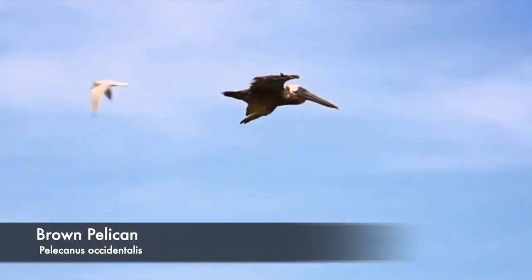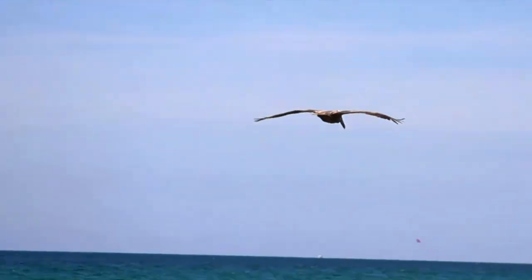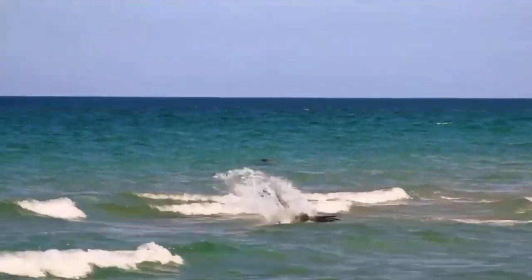Even when flying 60 feet above the ocean surface, the Brown Pelican can spot a fish swimming and then dive to catch it.